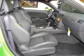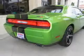Reach your destination effortlessly with GPS navigation. Stand out from the crowd with premium wheels. Treat yourself to a premium sound system.